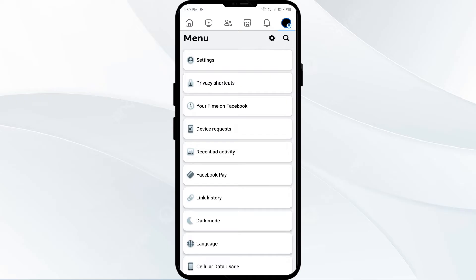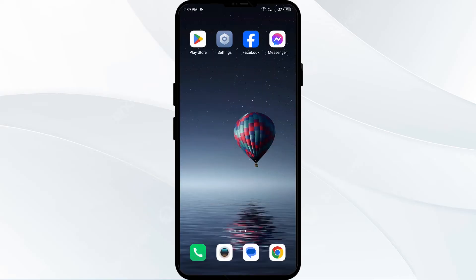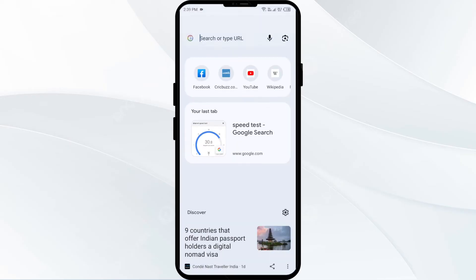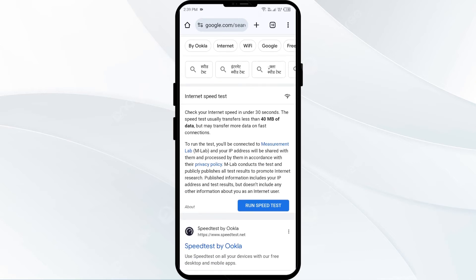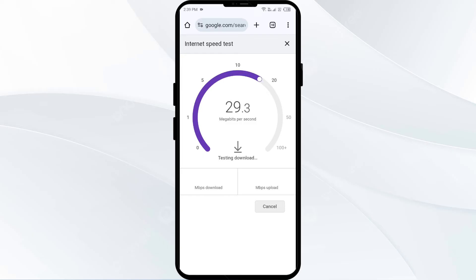The second method to fix this problem is to check your internet connection. Ensure you have a stable and fast enough internet connection to load all posts on your feed. For that you have to open Google Chrome and search for a speed test. After that click on the blue tab Run Speed Test. From here you can check the speed of your internet and whether you have a stable connection or not.